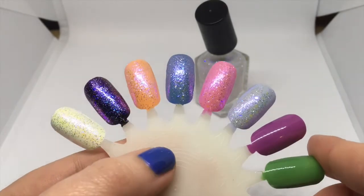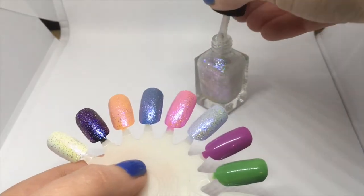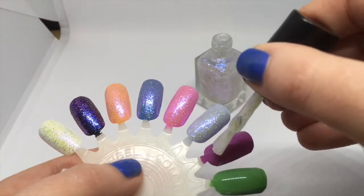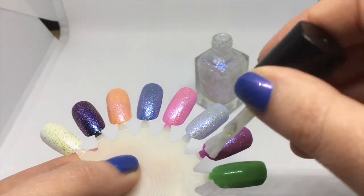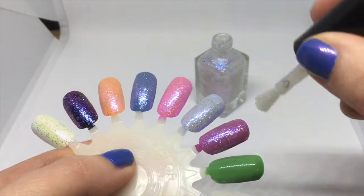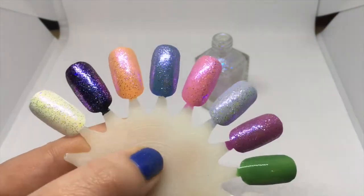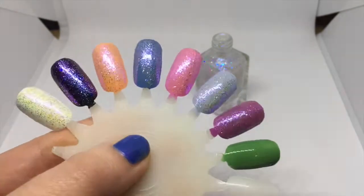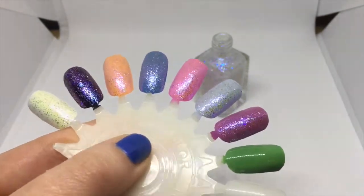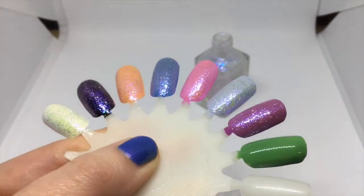It's amazing how different it is over different bases. This is Zoya Perry, and that is very pretty too. It kind of makes it look a little bit more mauve, which is interesting.